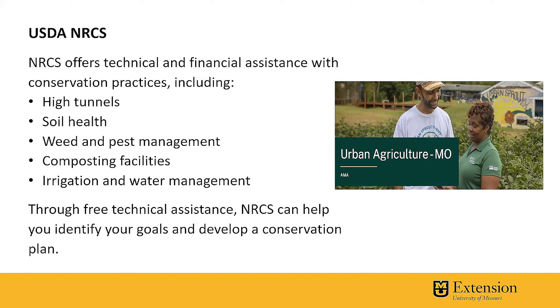Such practices that you can get through EQIP are for high tunnel, soil health, weed and pest management, composting facilities, irrigation, and water management. They have technical assistance where they can actually come out and visit with you and help you identify goals and develop a conservation plan. This is for very small scale — you don't have to have acreage, you can have square footage. This is really exciting because there's not been a lot of cost share programs with NRCS for specialty crops.